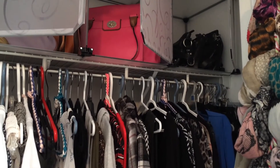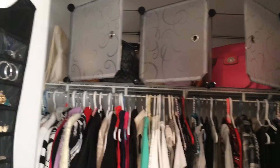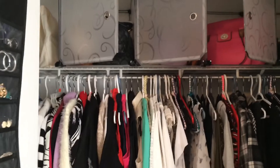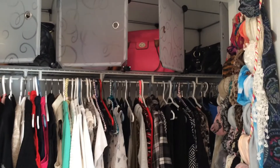Hi everyone, it's me again. I'm still working on these beautiful storage units. This is at the top shelf of my closet — you'll recognize it from all my handbags lined along here in their dust bags.